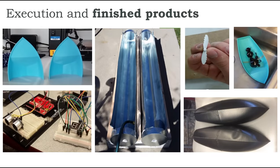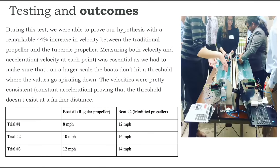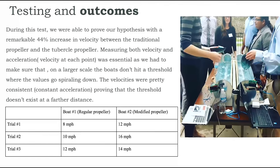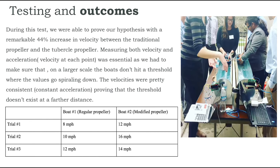Once executed, our products came to look like this. We then proceeded to the testing phase. During testing we were able to prove our hypothesis with a remarkable 44% increase in velocity between the traditional propeller and the tubercle propeller. Measuring both velocity and acceleration was essential to ensure that at a larger scale the boats don't hit a threshold where values go spiraling down. The velocities were consistent, proving the threshold doesn't exist at farther distances. In layman's terms, we raced two boats — one with a conventional propeller and one with the tubercle propeller — and found a 44% increase in speed for the same amount of current used.